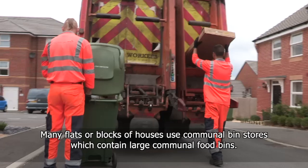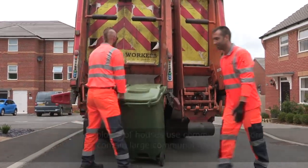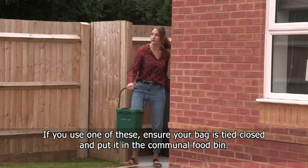Many flats or blocks of houses use communal bin stores which contain large communal food bins. If you use one of these, ensure your bag is tied closed and put it in the communal food bin.